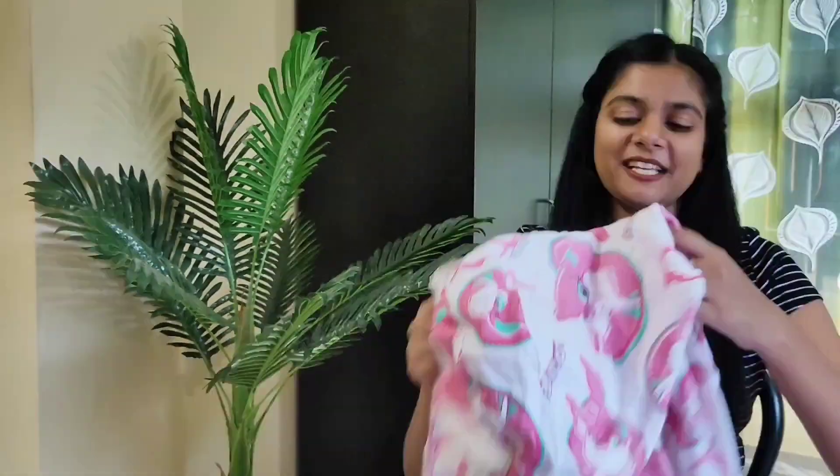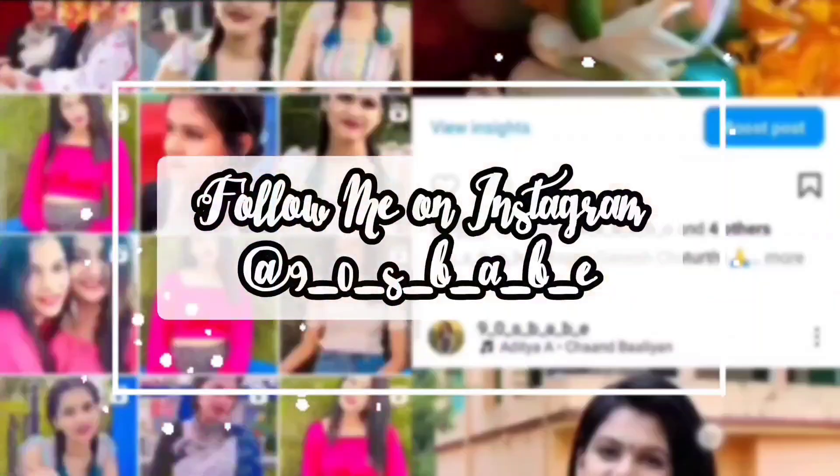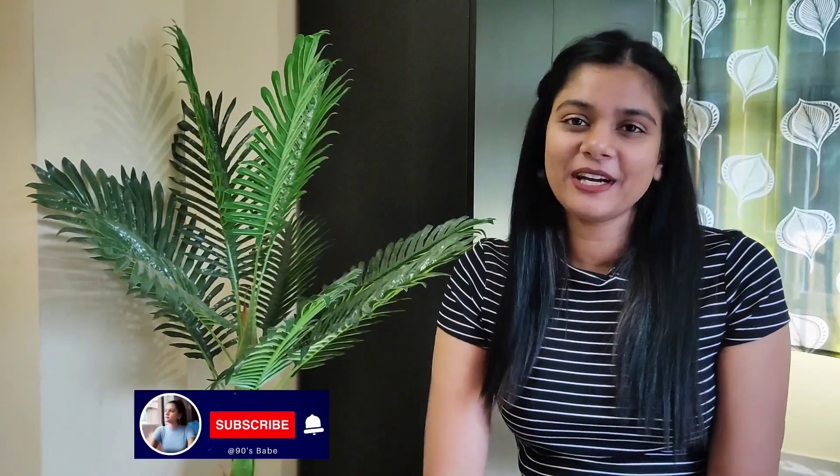Hey guys, welcome and welcome back to my channel 90s Babe, I am Pushpita. I upload beauty, fashion and lifestyle related content on this channel. If you like watching such content, please do subscribe to my channel. Today's video is a Flipkart Winter Wear Haul — I have taken a lot of cute pieces from Flipkart and I will show all of you a try-on.